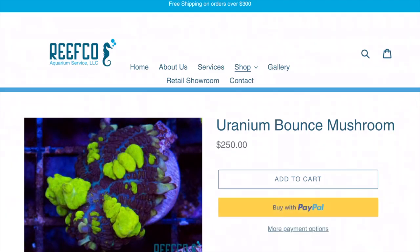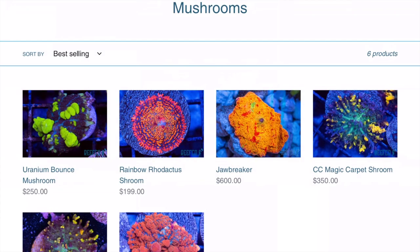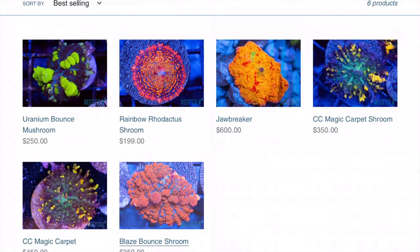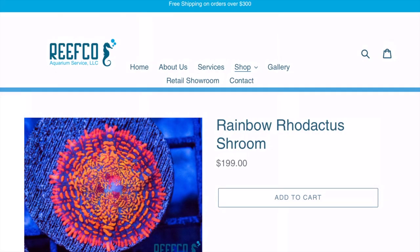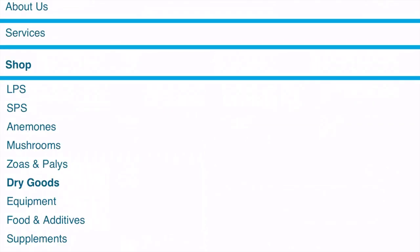The Uranium bounce mushroom — I just got that from him a few weeks ago, it's a little tiny baby but hopefully it grows up like that one. I do have a jawbreaker, and I got the Blaze, but this is a Blaze bounce mushroom — I just realized I have the regular Blaze mushroom. And this one right here, this Rainbow rhodactis — man, mushrooms are awesome.